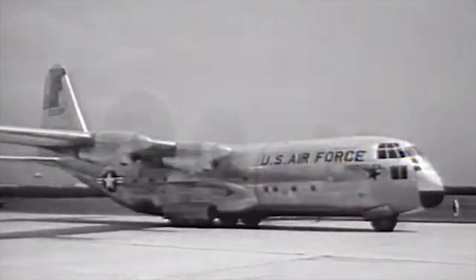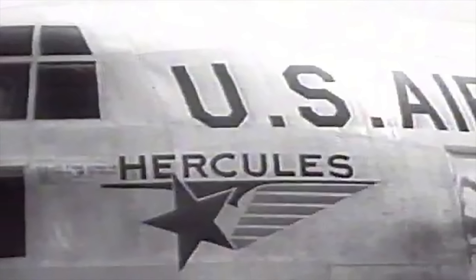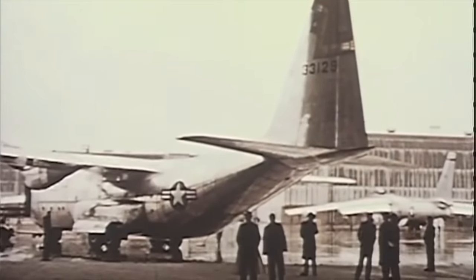In short order, the company officially named the new transport Hercules, in concert with its tradition of naming aircraft after the stars and constellations.